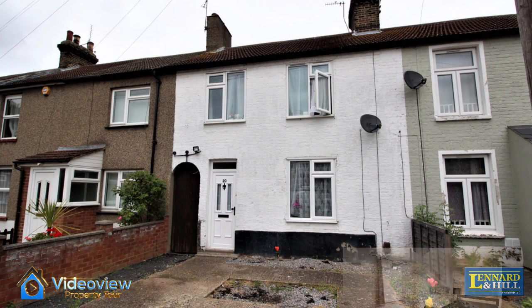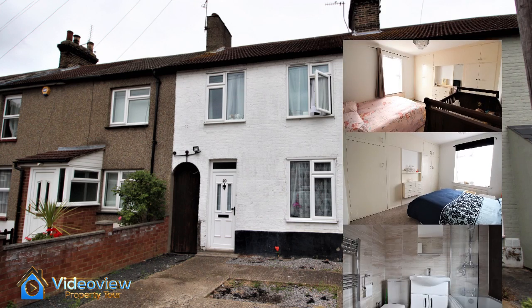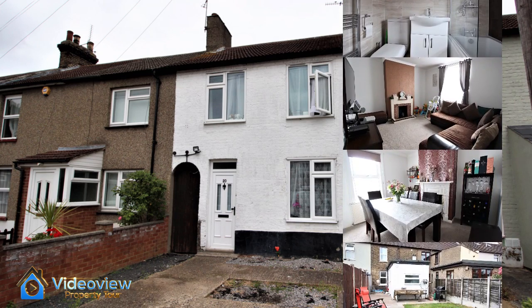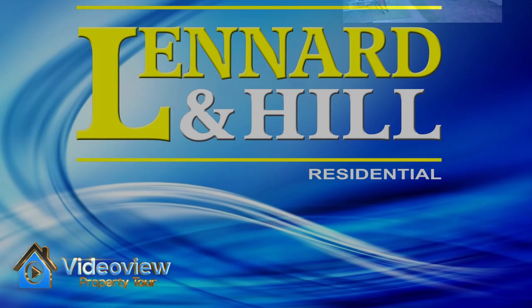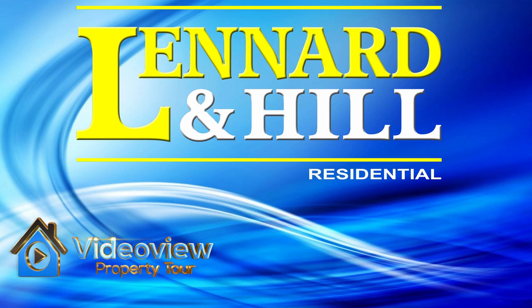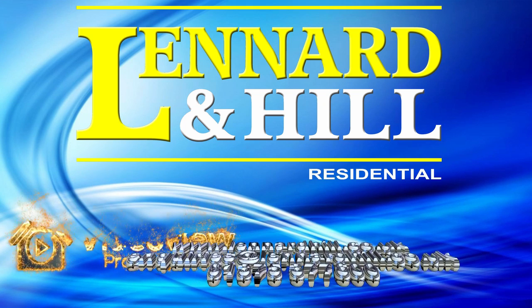So let's recap on the fine features this Victorian home has to offer. It's larger than you would expect with three good sized bedrooms, two reception rooms, two bathrooms, a hallway right through the property and a 43 foot rear garden with a garage at the back as well. Thank you for watching Video View, exclusively from Leonard and Hill. We'd love to hear from you if you've got any questions relating to this property or our marketing services.